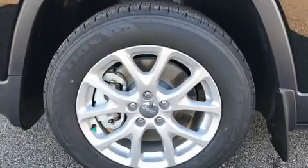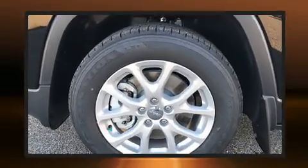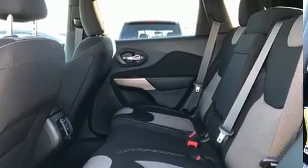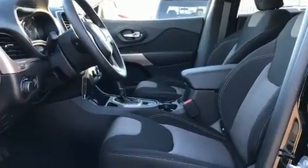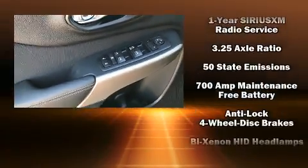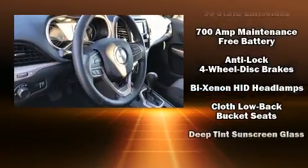With high-intensity discharge headlights illuminating your path, you'll always appreciate maximum visibility. Audio features include an AM/FM radio and six speakers, providing excellent sound throughout the cabin.